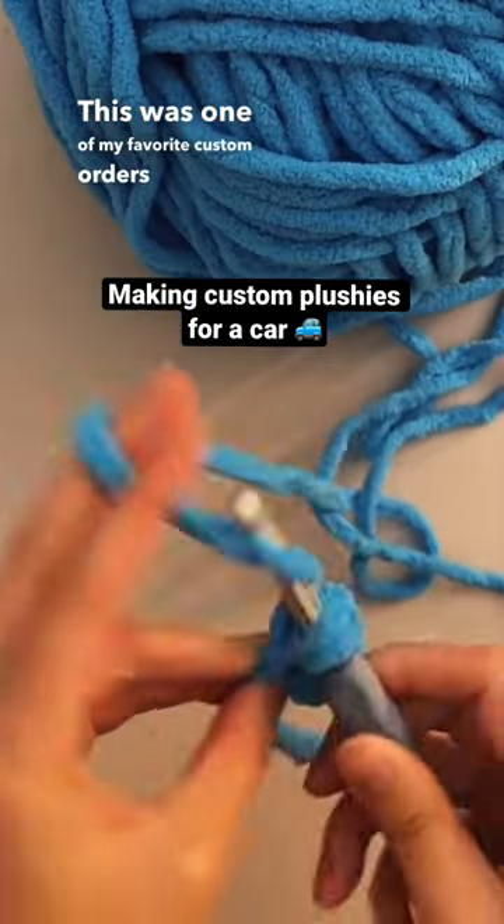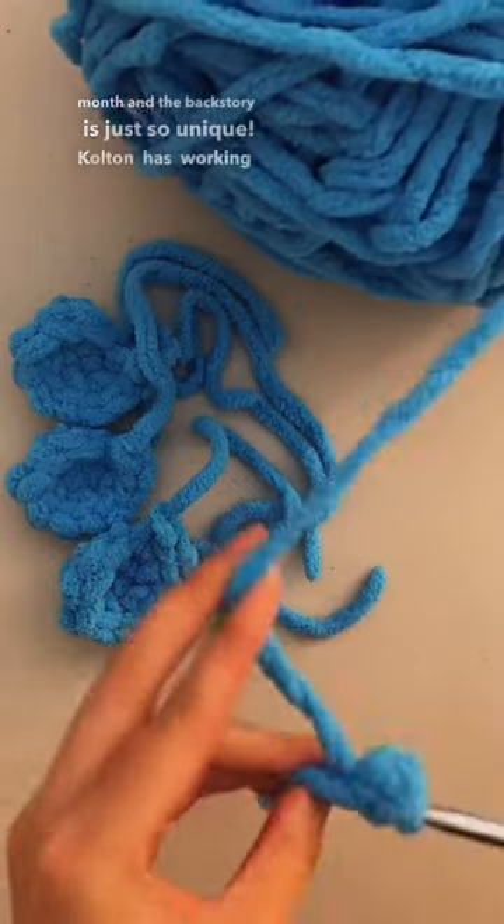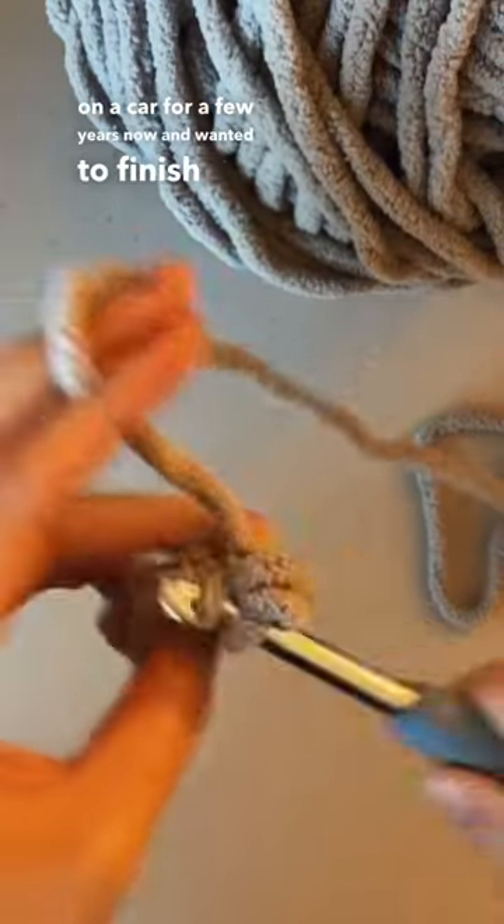This was one of my favorite custom orders from last month, and the backstory is just so unique. Colton has been working on a car for a few years now and wanted to finish it off by adding some matching plushies in the backseat by the back window.